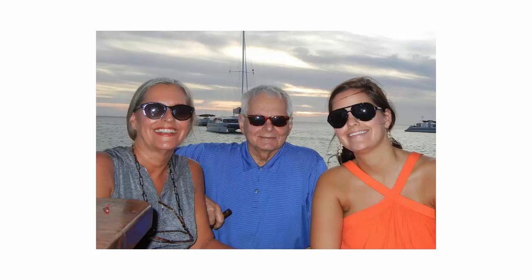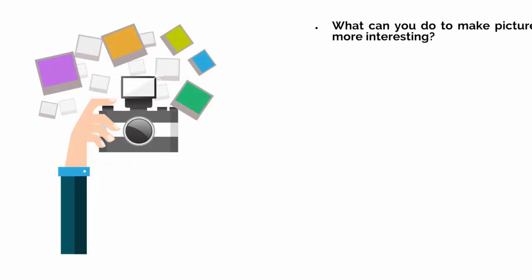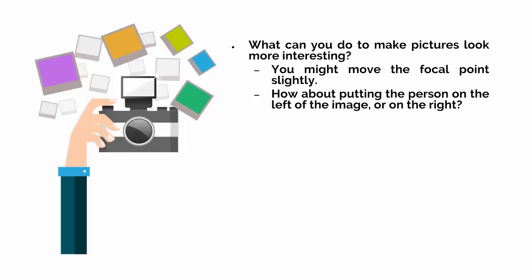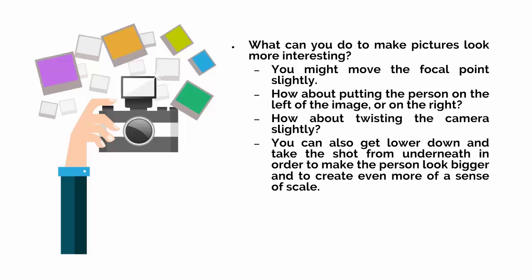Meanwhile, the front-on shot of that person smiling awkwardly evokes no emotion and isn't particularly flattering. So what could you do to make the picture look more interesting? Well, you might move the focal point slightly — how about putting the person on the left or right of the image, or twisting the camera slightly? You can also get lower down and take the shot from underneath in order to make the person look bigger and create even more of a sense of scale.